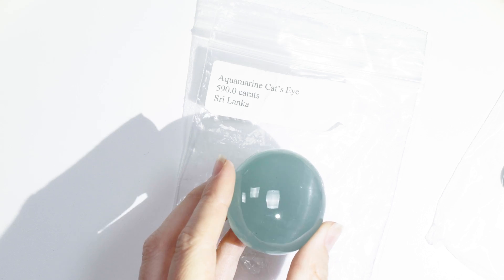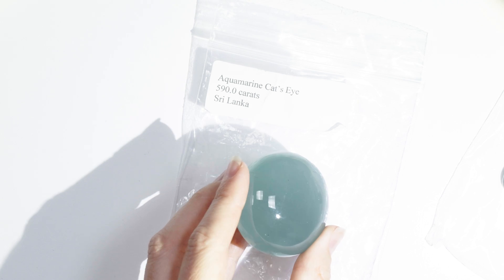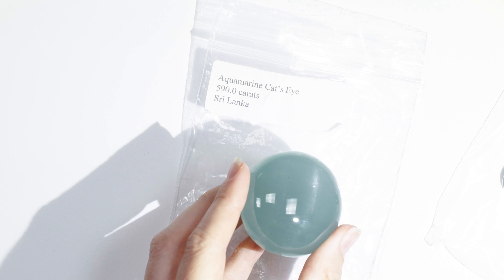Chatoyancy, or commonly known as the cat's eye effect, is where you have numerous parallel inclusions — they can be a variety of materials — but they're all going in the same direction, and light is reflected off of those inclusions. See that line? That line is actually perpendicular to the inclusions. Did you know that chatoyancy is actually French for 'eye of the cat'?